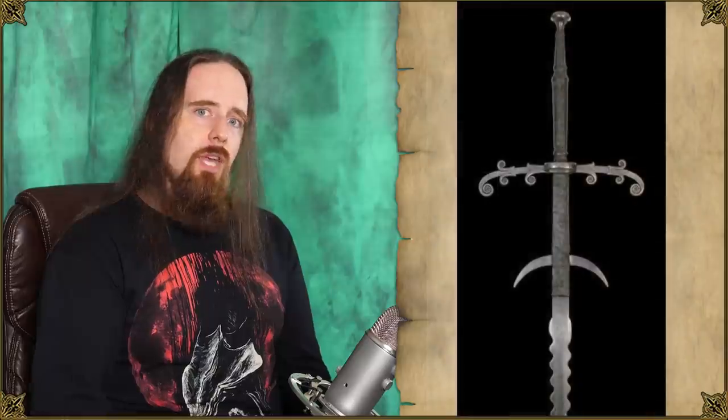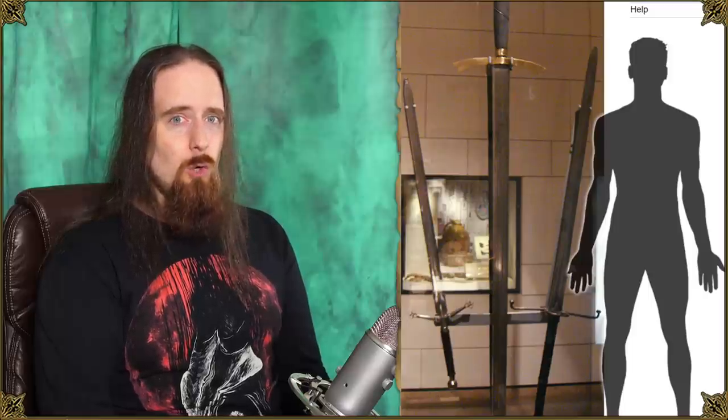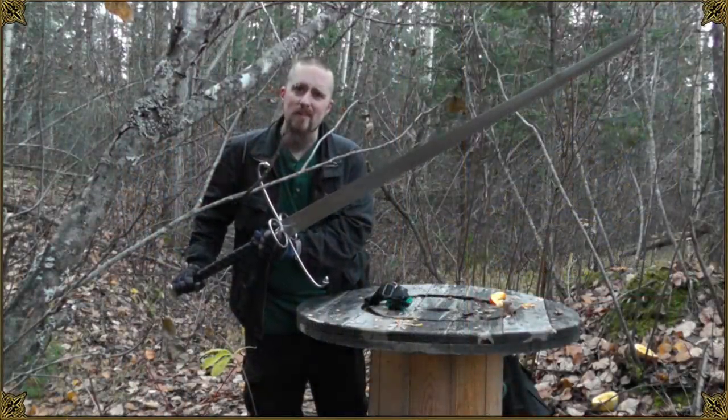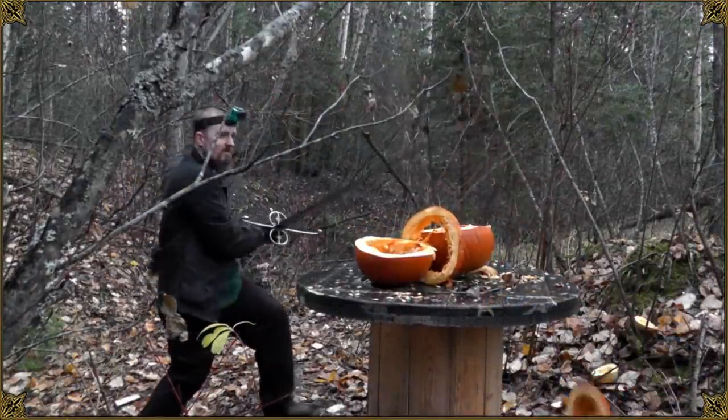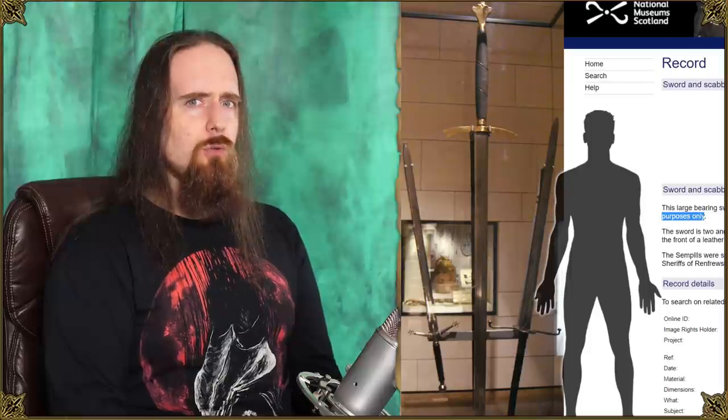They're intentionally oversized, usually blunt, and carried by squires or servants to show off the owner's wealth and status. Here's a bearing sword in the National Museum of Scotland which even has a knob on the pommel designed to be strapped to the wearer to help carry it, because it's just that large and heavy and unwieldy. I added a silhouette there to give you an idea of the size, and yes, that on the right is a lowland greatsword — just to remind you how large this is, so you can get a feel for just how humongous this thing is.